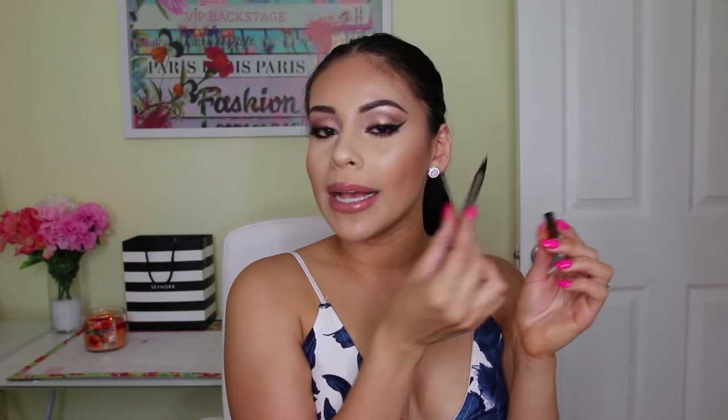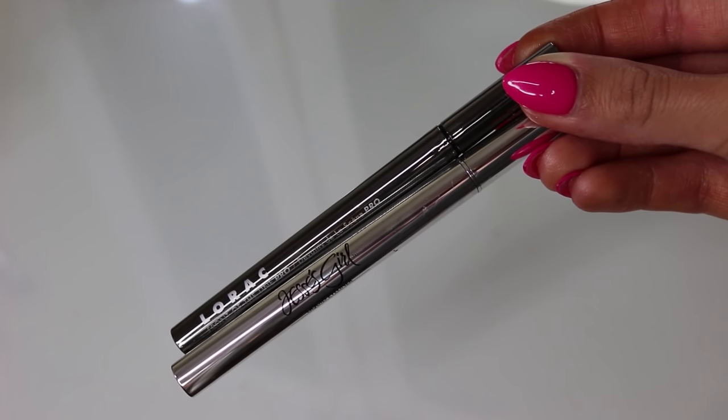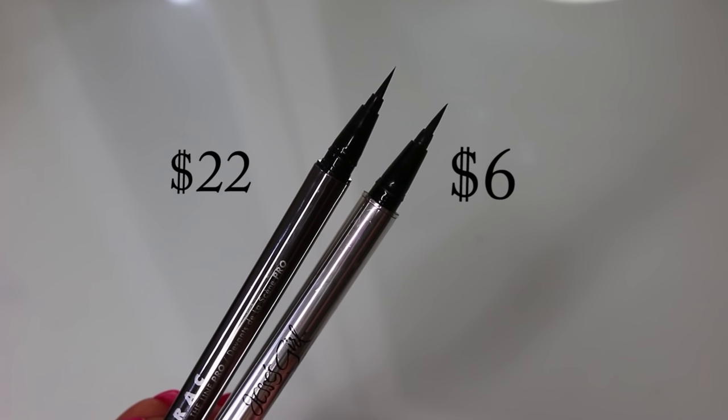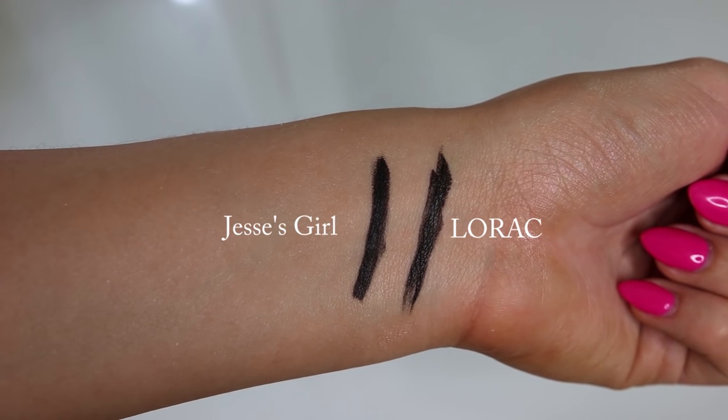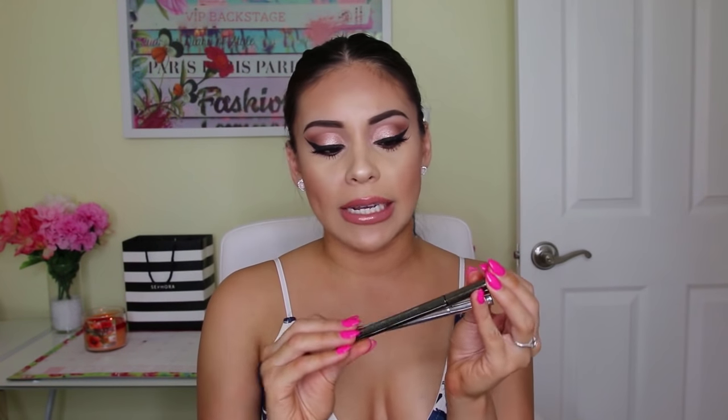Next I have a liquid liner to mention. The high-end one is the Lorac Front of the Line Pro Pen Liner. I love pen liners especially for doing a wing because they give you a lot of control. An exact dupe I found is the Jessie's Girl Liquid Liner, available at Rite Aid for about six dollars. It has the same pen form and is super black and very pigmented. Honestly I like the Jessie's Girl one better - it's actually darker than the Lorac one, and even the packaging is very similar.